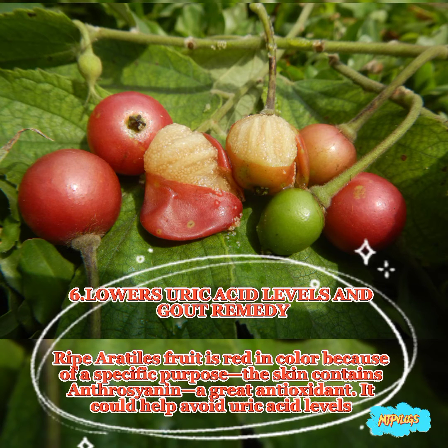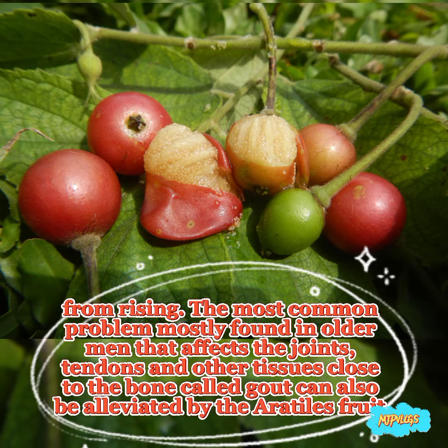6. Lowers uric acid levels and gout remedy. Ripe erotiles fruit is red in color because of a specific purpose — the skin contains anthocyanin, a great antioxidant. It could help avoid uric acid levels from rising. The most common problem mostly found in older men that affects the joints, tendons, and other tissues close to the bone, called gout, can also be alleviated by the erotiles fruit.